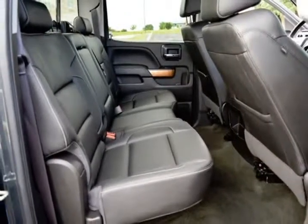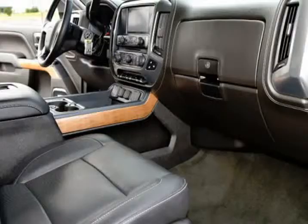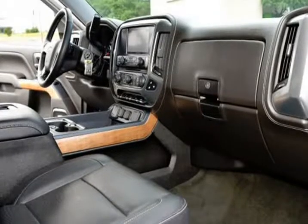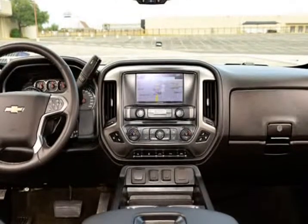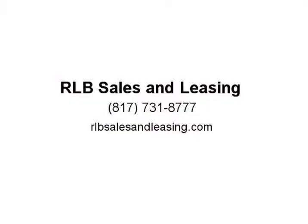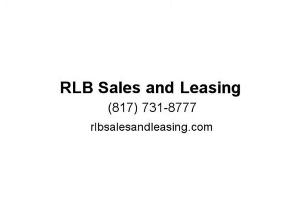Deep Tinted Glass, Driver and Front Passenger Illuminated Vanity Mirrors, Dual Zone Automatic Climate Control, Electric Rear Window Defogger, Easy Lift and Lower Tailgate, Front Chrome Bumper, Front Frame Mounted Black Recovery Hooks, HD Radio, Heavy Duty Rear Locking Differential, Leather Wrapped Steering Wheel with Cruise Controls, LED Tail Lamps. Visit us at rlbsalesandleasing.com.